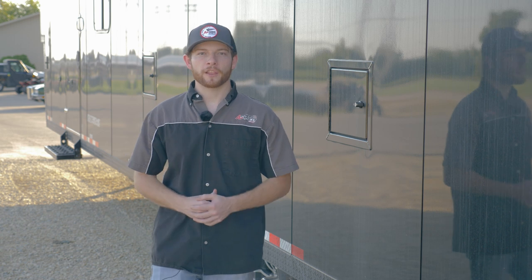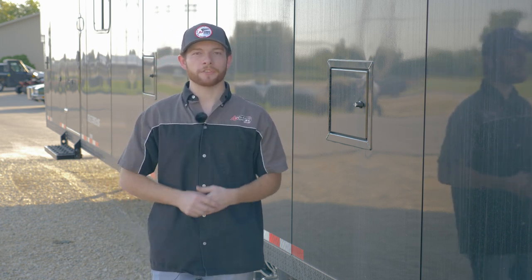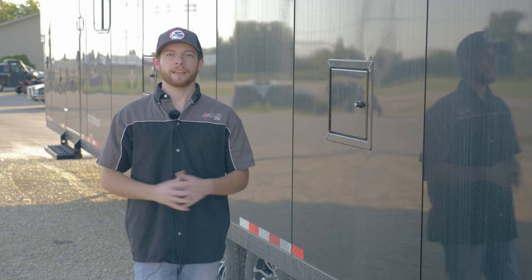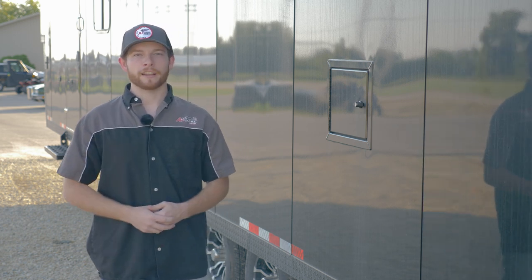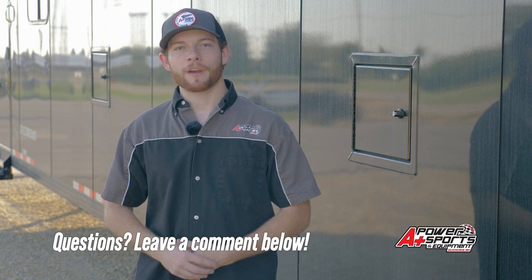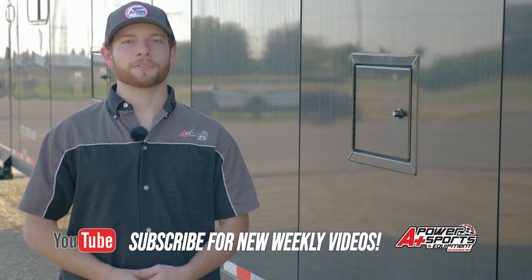This is the first Trails West trailer at A Plus Power Sports — the Boondock Edition 34-foot gooseneck. It's a sweet trailer, and it'll be here all winter for you to come see. More units are on the way with a variety of packages. If you have questions, leave a comment below and I'll get right back to you. Check out aplusride.com to see current inventory, and if you liked the video, hit like and subscribe. Thanks for watching!